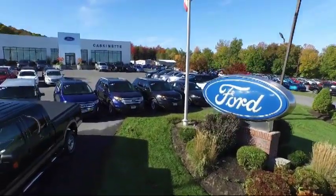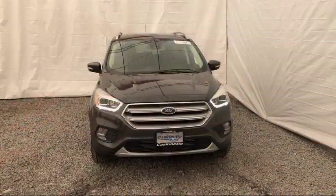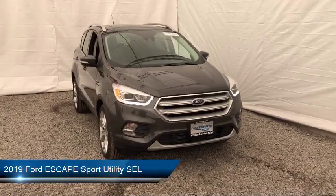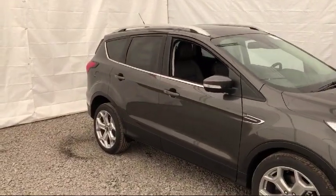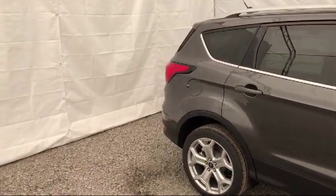Welcome to Cascanet Ford, and here's a look at another one of our new Fords from our extensive inventory. It comes equipped with Sirius XM satellite radio, rear view camera, rear spoiler, alloy wheels, roof rack, keyless entry, tire pressure monitoring system, parking sensors, heated front seats, and air conditioning.